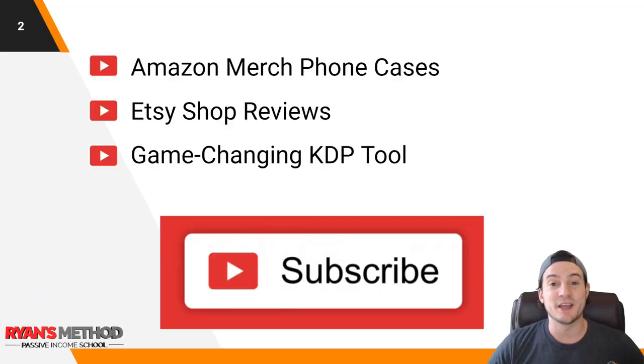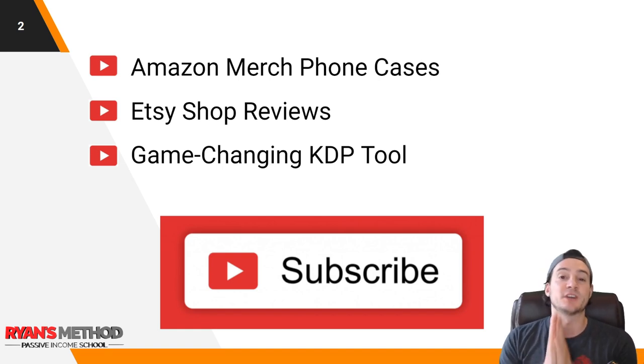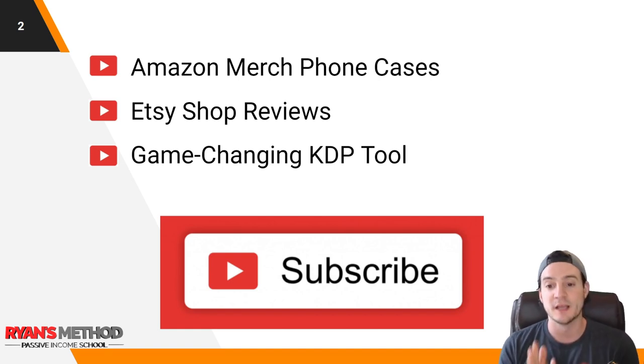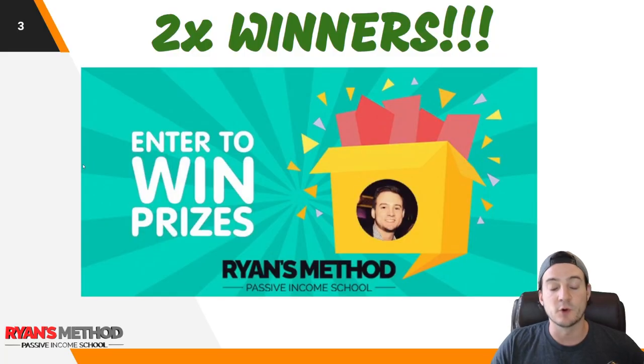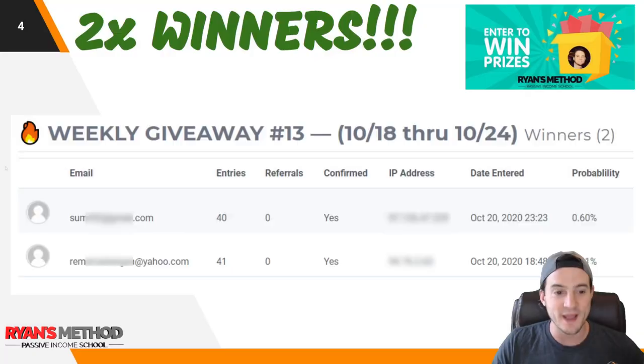If you guys aren't subscribed to my channel yet and want to consider it, hit that big red button. This week I'm going to be talking about Amazon Merch phone cases and strategy to get really high quality phone cases done with ease. I'm going to do some Etsy shop reviews, talk Etsy print on demand, and talk about a game-changing KDP tool. Trust me, you're going to like that one.